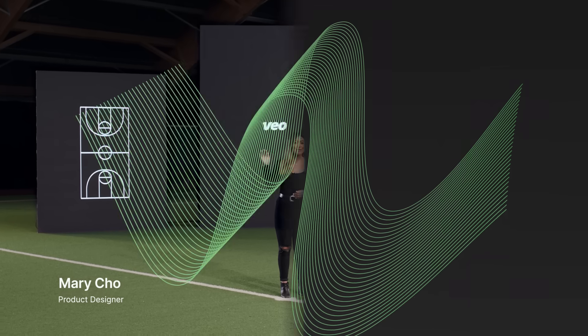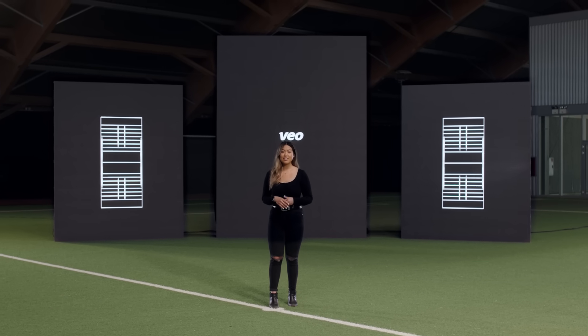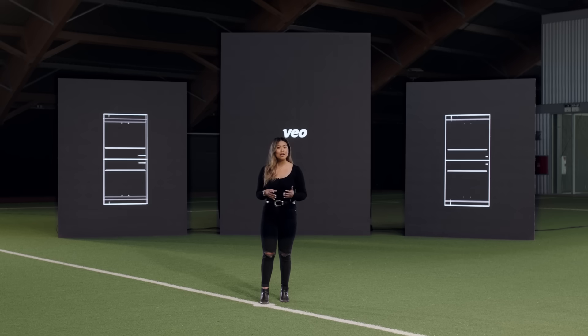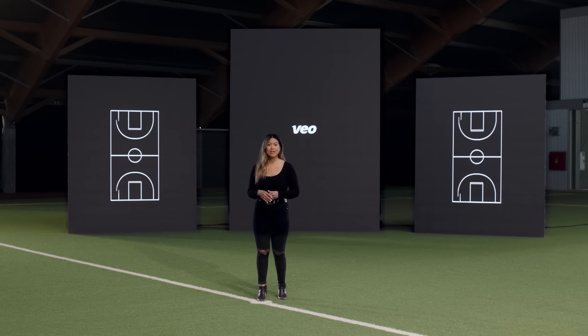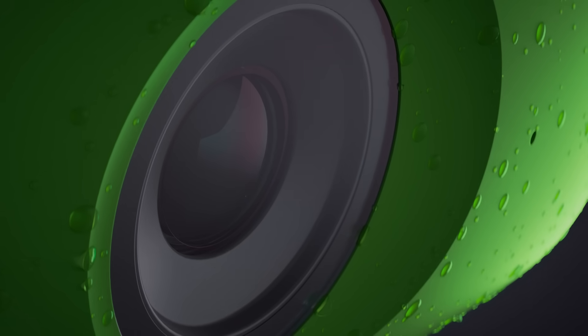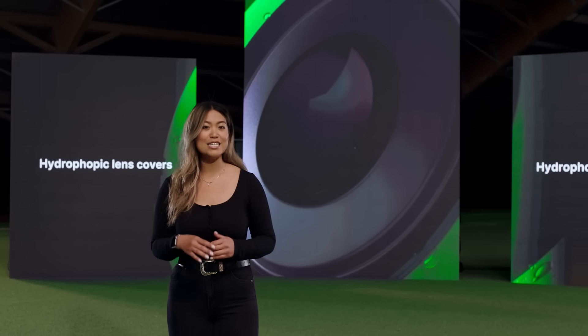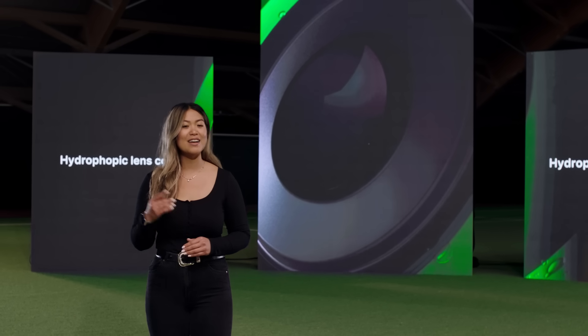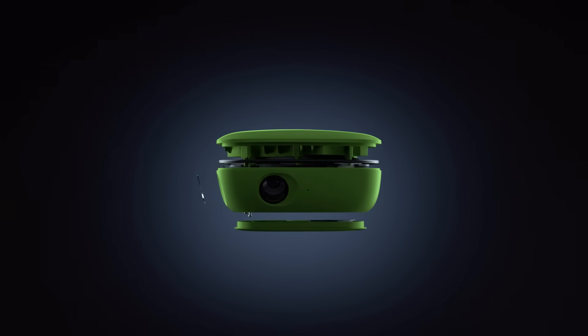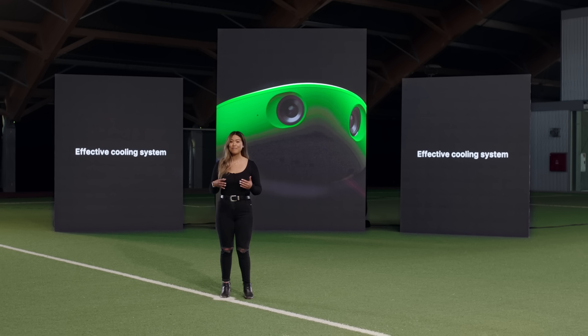With the VeoCam being 23 feet up in the air, it needs to be prepared for anything — for example, raindrops on the lenses. That's why we're introducing our new hydrophobic lens covers. Once water hits the lenses, it'll drip off so quickly it won't leave any influence on your recordings. Your VeoCam will be fully protected from water splashing at it from any angle.